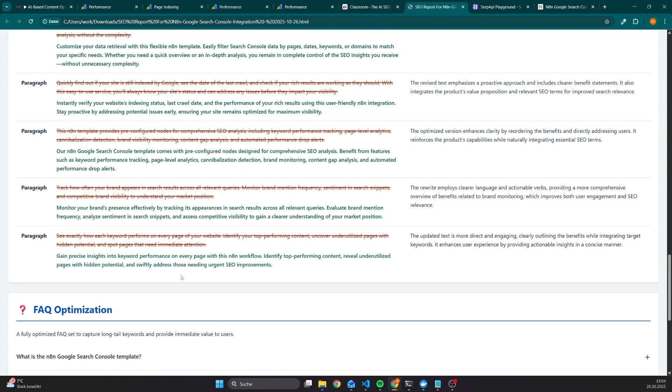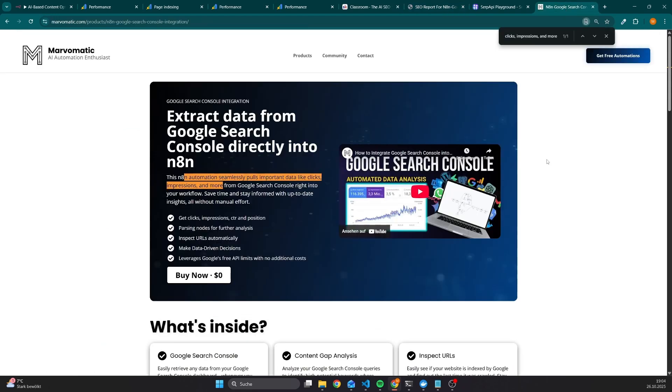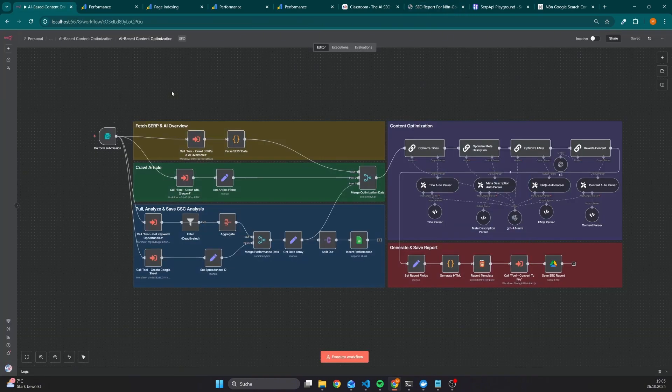Let's say we want to optimize the on-page content, which means we want to replace a few paragraphs or also update the heading. Then we can simply copy the text that is here in red, go to your content management system where your post is, search for it, and then we can see the recommendation is to replace this paragraph with one that integrates keywords we are already ranking for — and we know that because we have access to the Google Search Console.